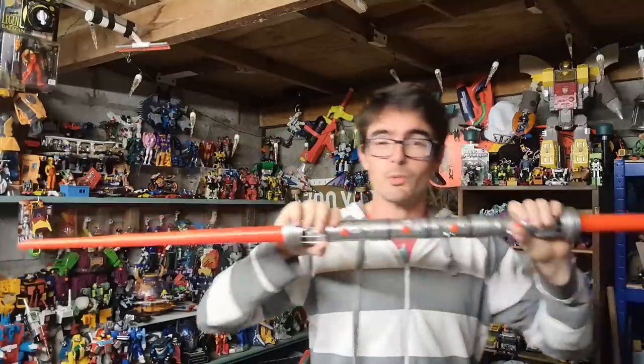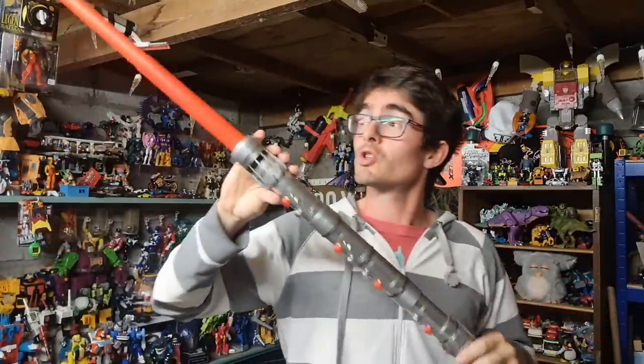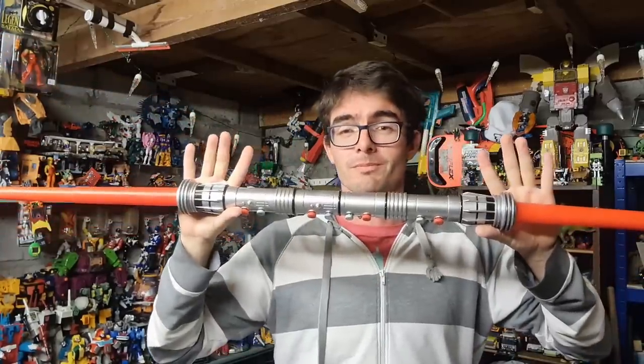From 2011 I've got Darth Maul's lightsaber - doesn't light up, doesn't make sound, but that doesn't matter as cosplayers absolutely love this type of thing. Had it listed for £25, took an offer of £21.50 - it's gone. No idea how I'm going to post that.